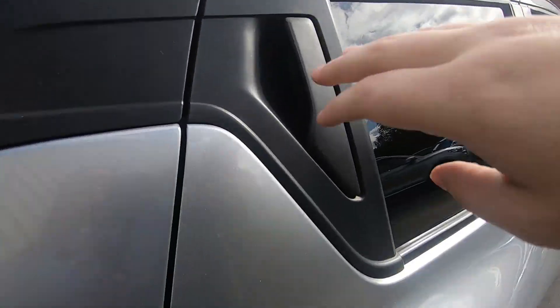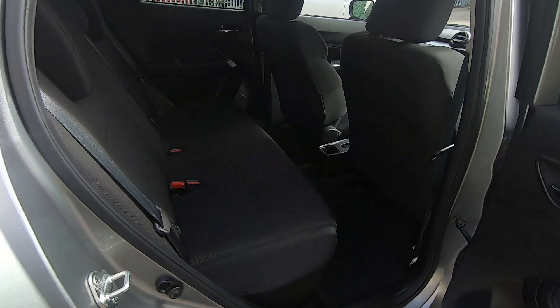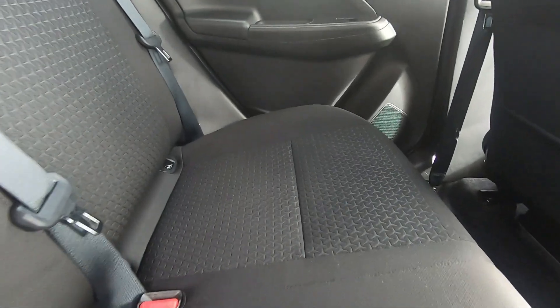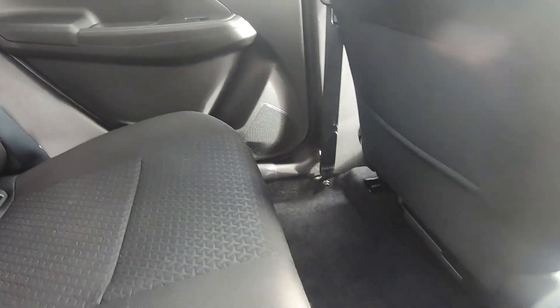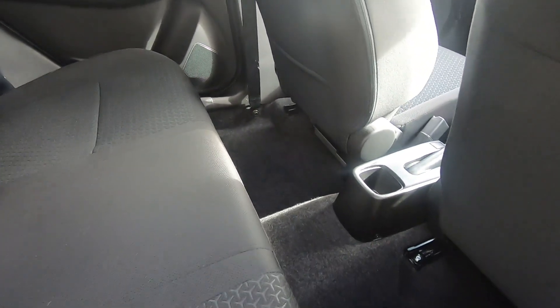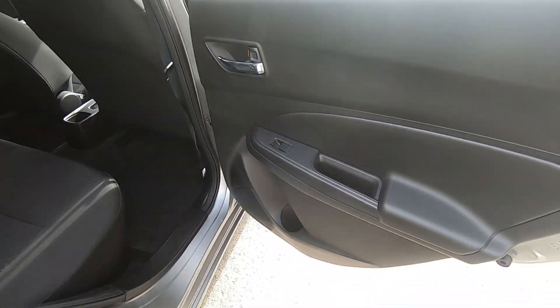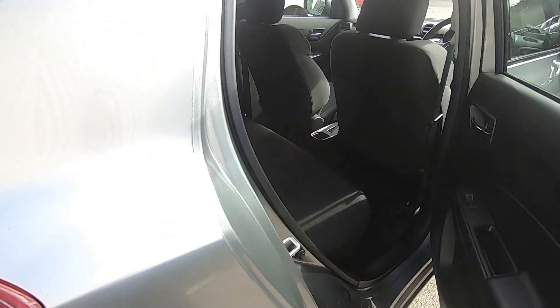Just taking a quick look in the back — as you can see it's in fantastic condition as well. You get loads of legroom in the back so your passengers will be comfortable, and lots of handy storage points all around the vehicle too.